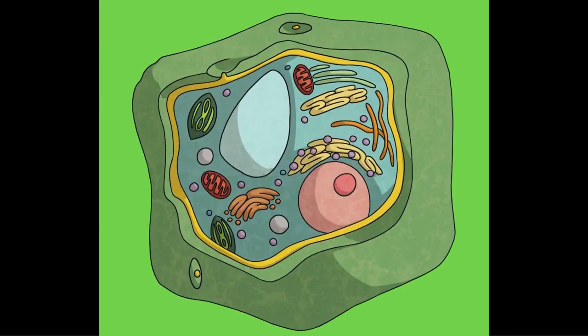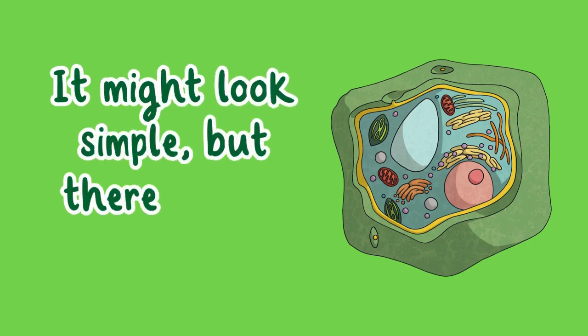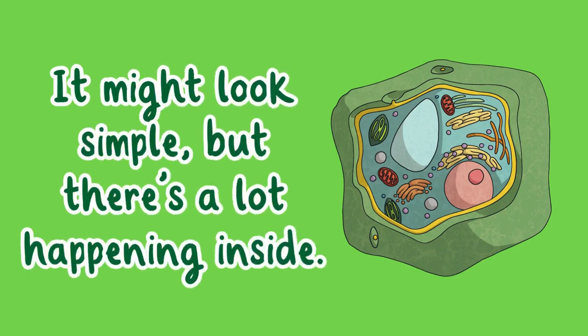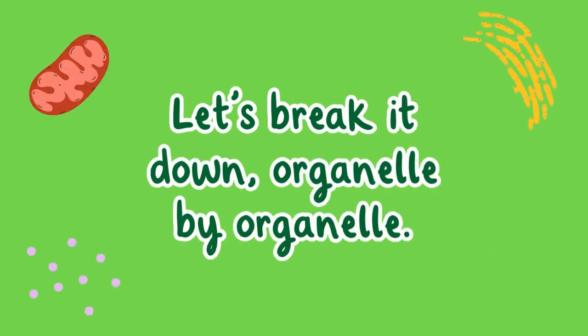Here's our plant cell. It might look simple but there's a lot happening inside. Let's break it down organelle by organelle.